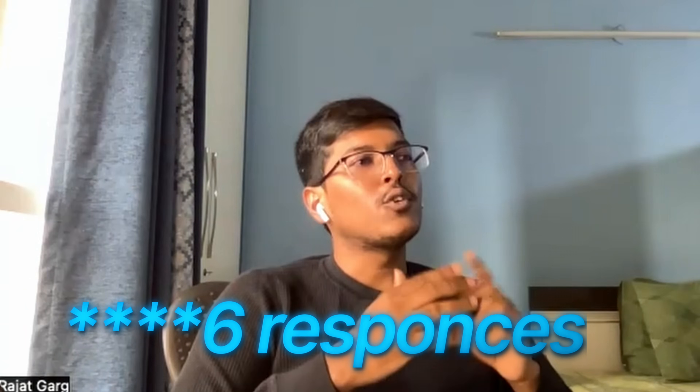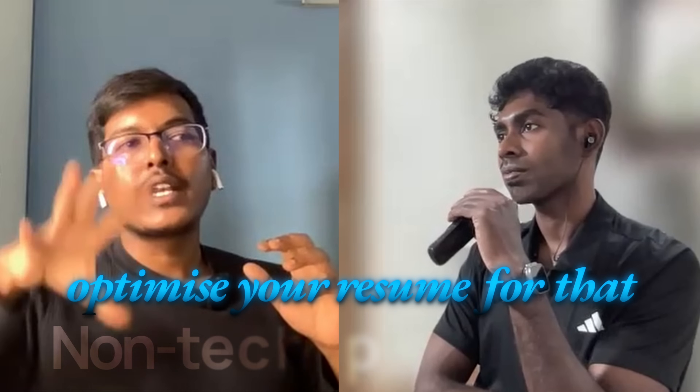I posted for a software engineering job yesterday and in one day I received many applications. The number one step that a company will do is run resumes through an ATS system. These will then go to an HR person — a non-tech person — so you need to optimize your resume for that non-tech person tool as well.